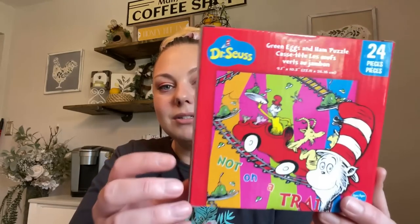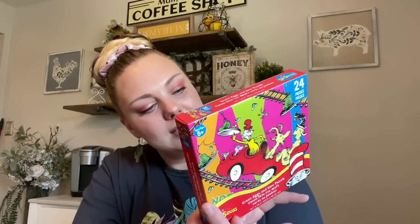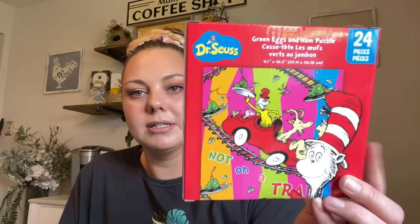I also got my daughter a few puzzles. We worked on two of them last night while watching Lilo & Stitch. One puzzle we did was a Dr. Seuss Horton Hears a Who — that was the one we did last night — and then we did a Disney princess puzzle. Lots of fun puzzles. There's also Green Eggs and Ham.